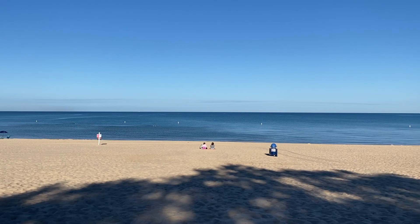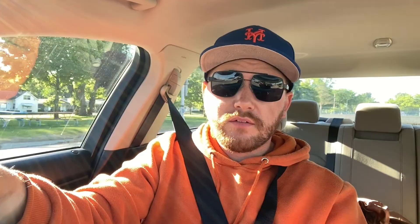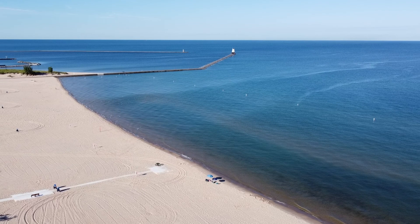Stearns Beach is Ludington's largest beach and it has over 2,500 feet of shoreline — it's absolutely gorgeous. They have plenty of parking and also offer free Wi-Fi, which is crazy given how big the area is. Stearns Beach also features the North Breakwater Light Tower, which is about a half-mile walk out. You can tour it and walk inside, and I want to go out there and see it.